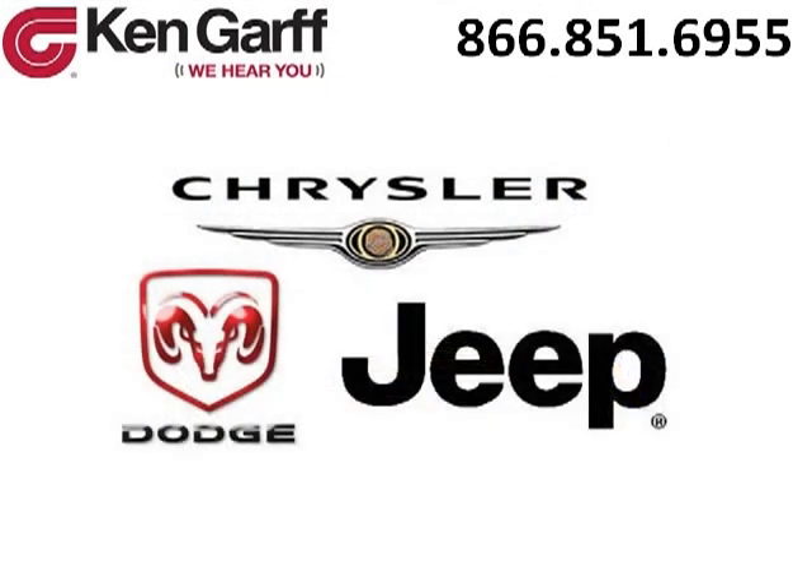Ken Garf Dodge Chrysler Jeep West Valley is the dealership for you, conveniently located in West Valley, Utah off of Route 171.